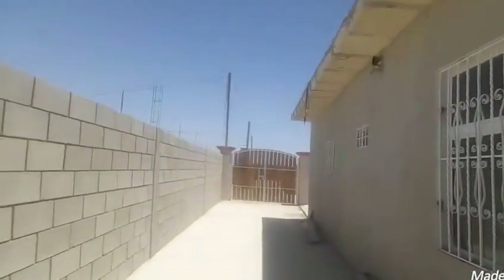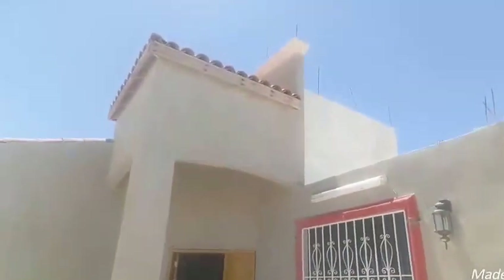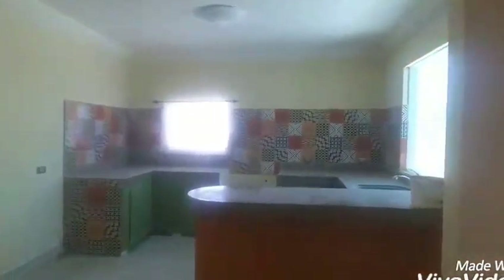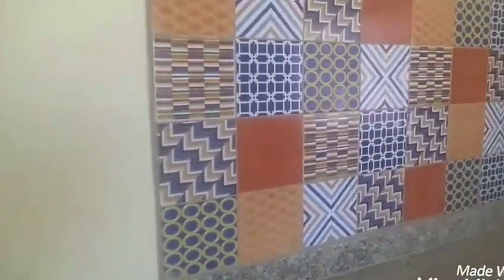I'm gonna go ahead and show you the inside. High ceilings. Just need some love — not that much, honestly. Maybe some touch up on the paint, a thorough cleaning. I love this kitchen. Look at this tile — how fun is this? Super cute. Nice little bar.